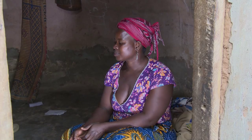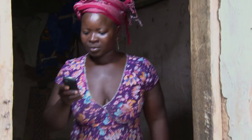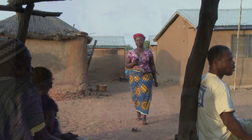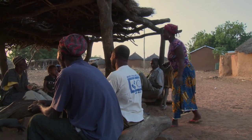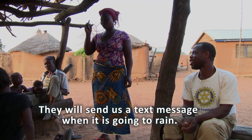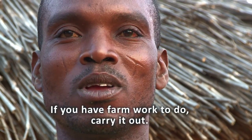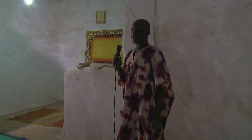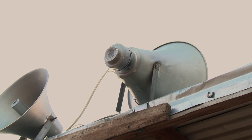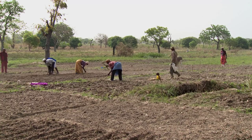Weather volunteers in each village in the project area receive the latest micro-forecasts on cell phones. They then pass on the information to neighbours. Traditional messengers and even the village mosque is used to relay the message as well.